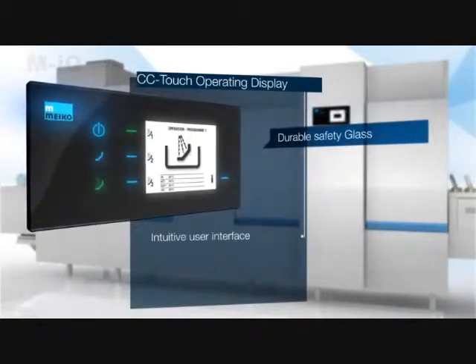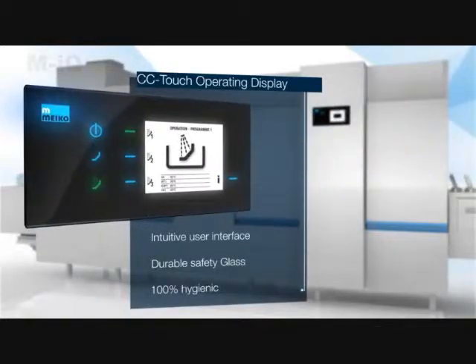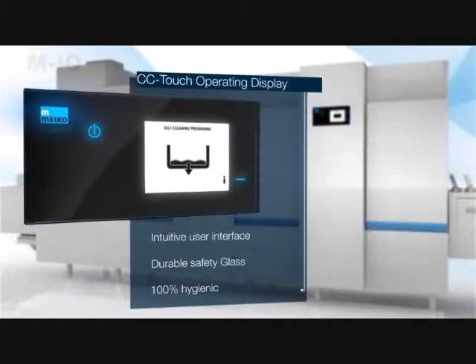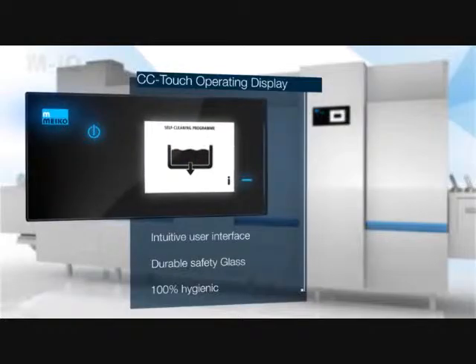All cleaning processes are controlled from the SafetyGlass CC sensor touch operating display panel. Only the controls that can be used in the current operating mode are indicated — clear, informative and reliable.